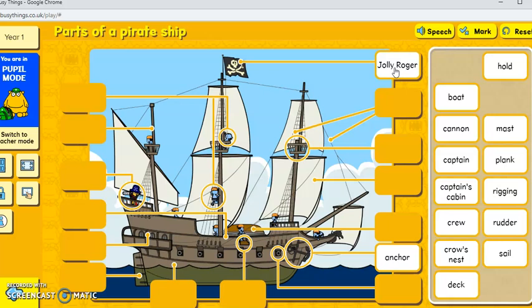So for your lesson today, I would like you to send Christopher Columbus an email, and then if you'd like to, you can do your work on Busy Things — Parts of a Pirate Ship. Have fun today, Year One. Bye-bye!